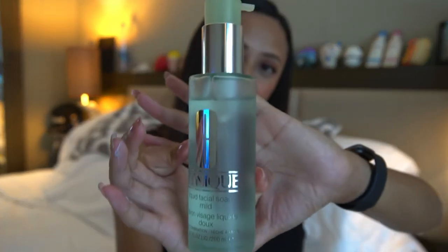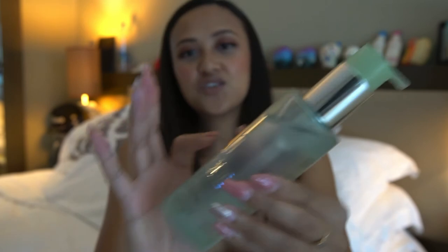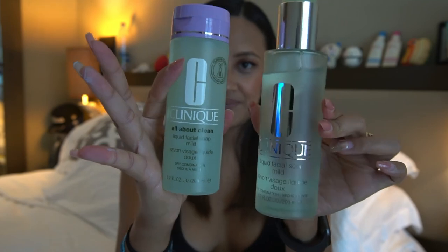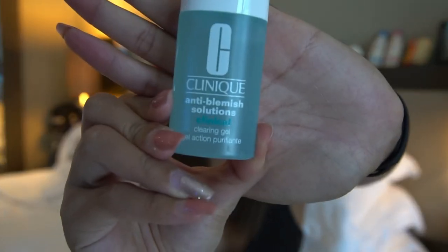I got another liquid facial soap — I got it because I love the old packaging. This is the old packaging and this is the new one, so tell me which one is your favorite! I also got this anti-blemish solution because I had a pimple and it's quite good — my pimple made me buy this.